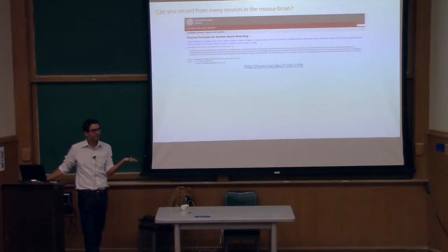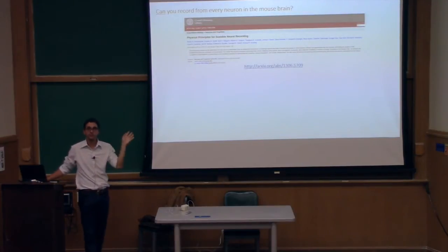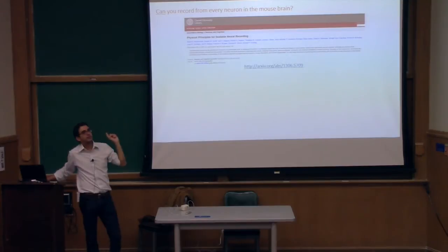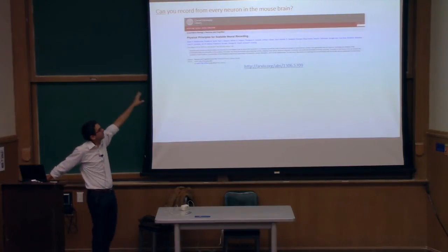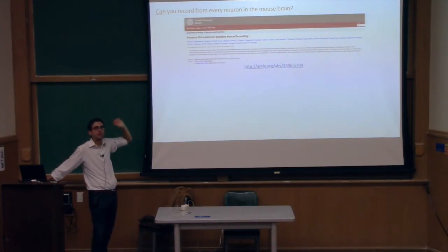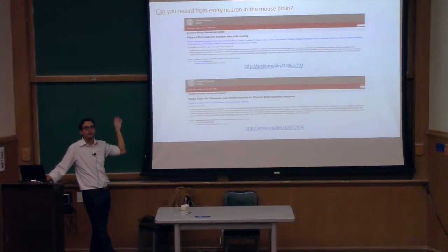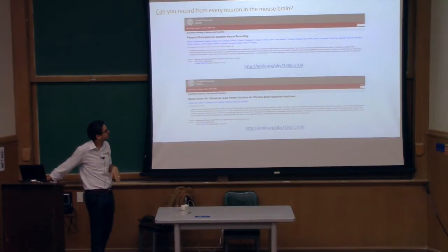Most neuroscientists are correctly very concerned with making sure a system that records from a few thousand sites works. It's a very interesting read for those of you that are technologically oriented, because it walks through every modality this group of people could think of. We looked at scaling laws and asked these questions — it's an interesting short-term look at whether we could do this. I'll leave the answer either to a question at the end or for you to read yourself, because that's not the topic of today.